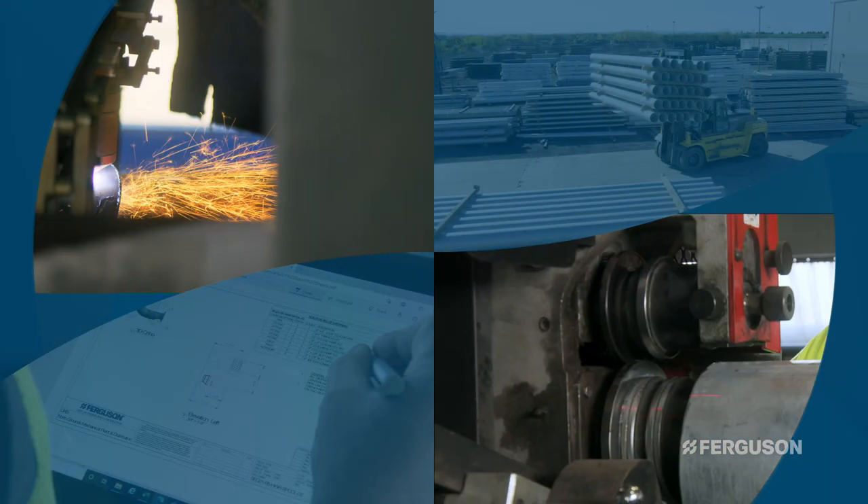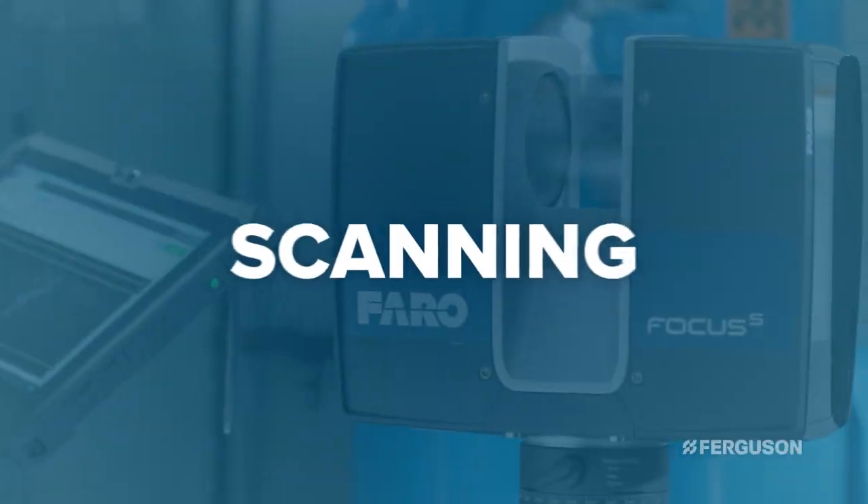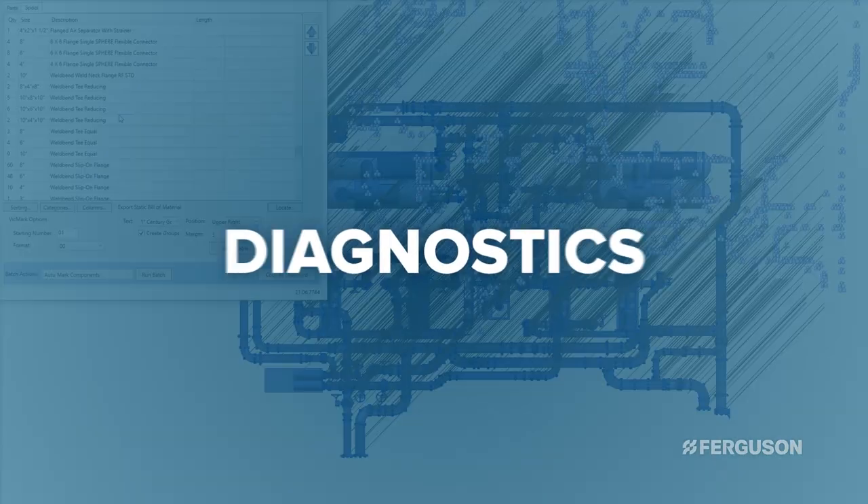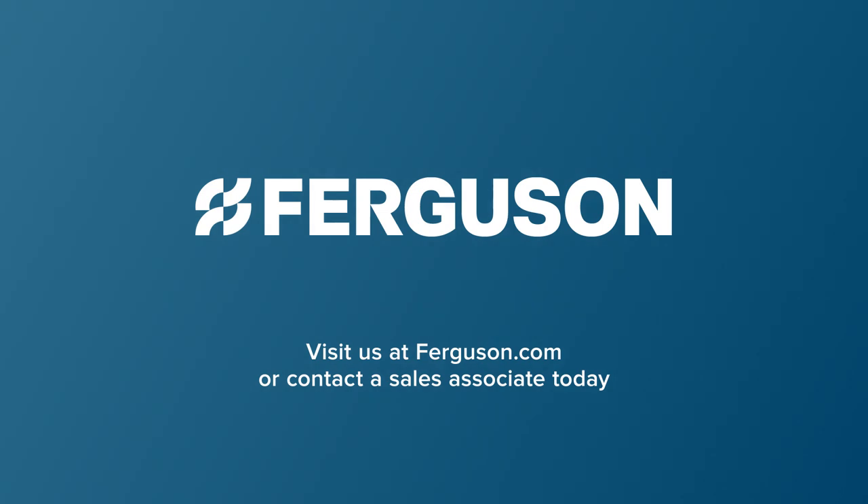Ferguson has you covered with a full suite of solutions, including scanning, modeling and detailing, pipe fabrication, diagnostics, and project management. Visit us online or contact a sales associate today.